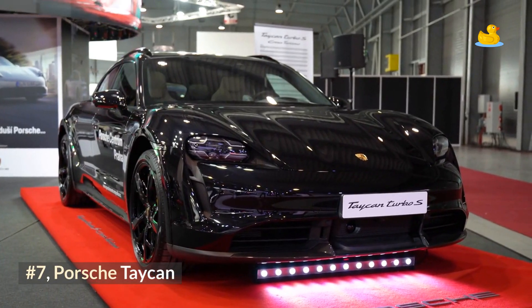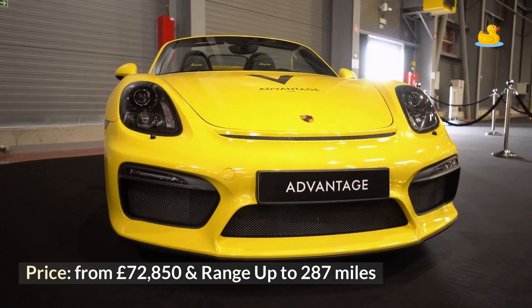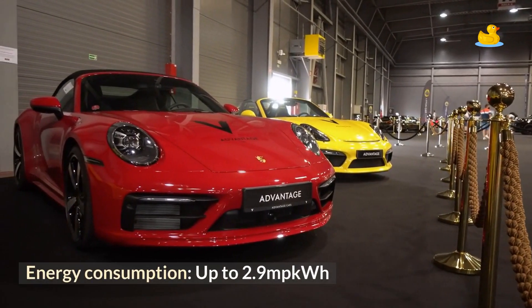Number 7: Porsche Taycan. Price from £72,850, range up to 287 miles, and energy consumption up to 2.9 miles per kWh.